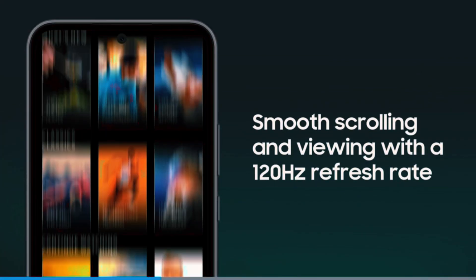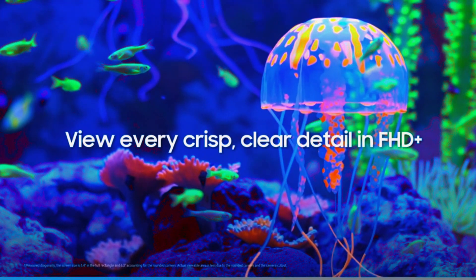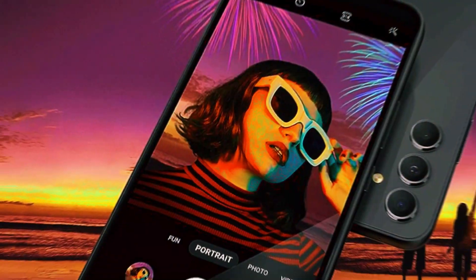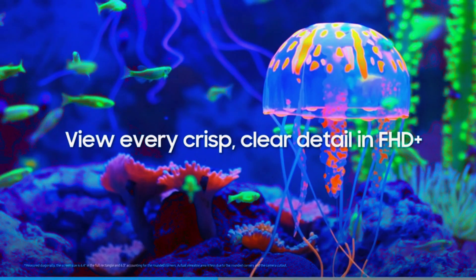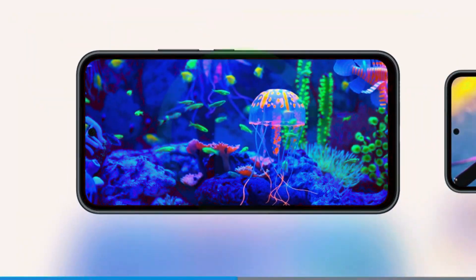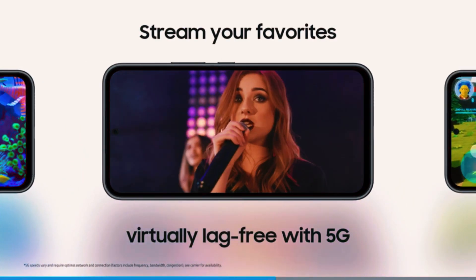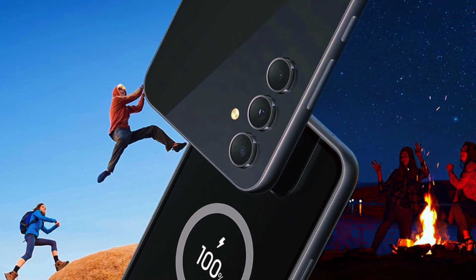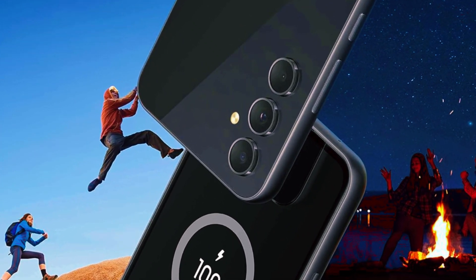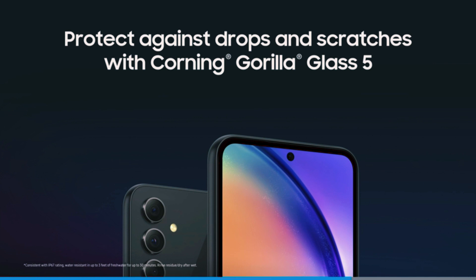Capture every moment in high resolution with its impressive camera, while the long-lasting battery keeps you connected all day. Its refined design and vibrant awesome violet color make it a stylish choice, and this US version ensures compatibility and reliability.